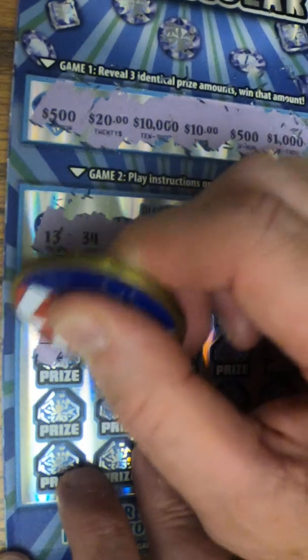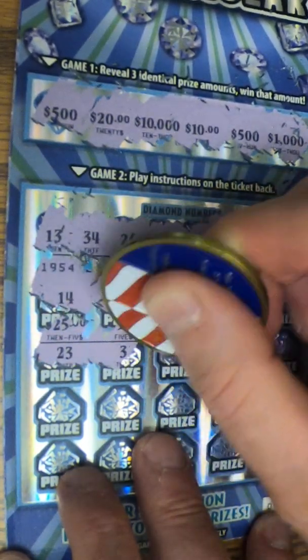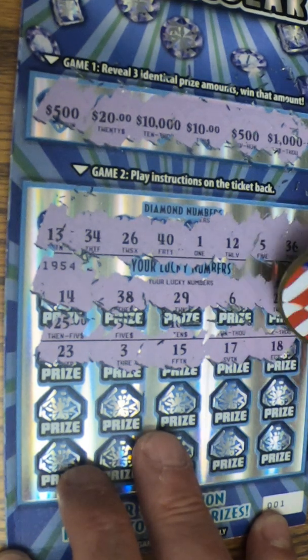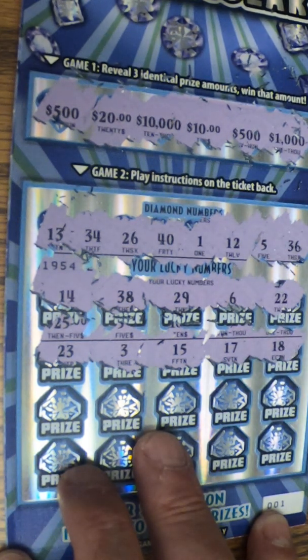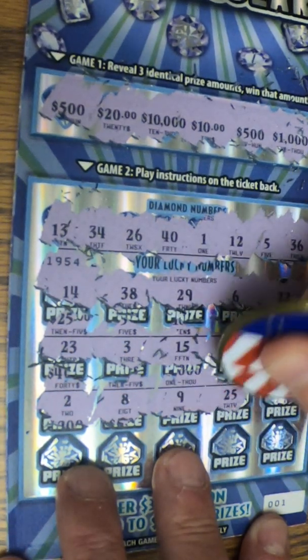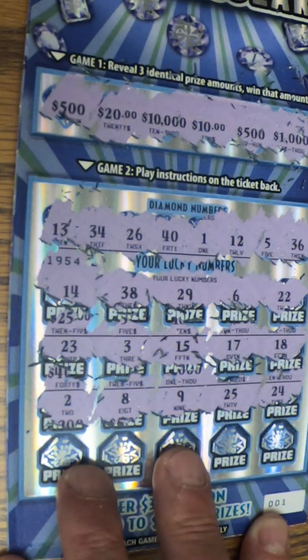Let's go to the second row. Let's see what we have. 23, 3, 15, 17, and an 18. Nothing there either. We've got a 2, an 8, a 9, 25, 24. Nada. 25, 26 — one-offs.